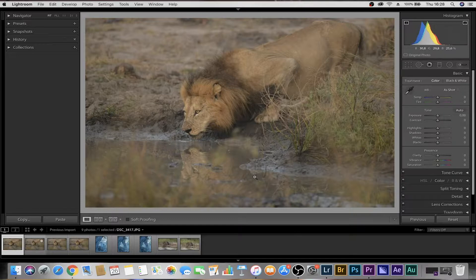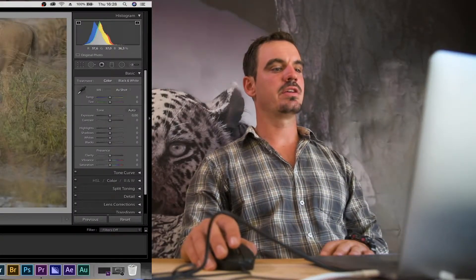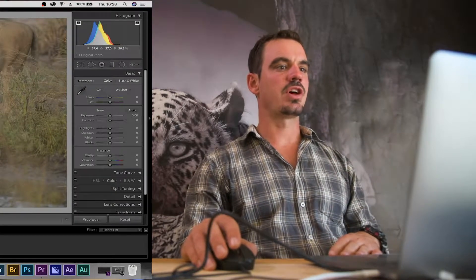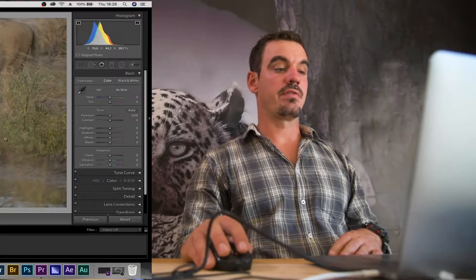Welcome back. I hope you enjoyed that little clip of all the sightings that we saw — not all of them, but a lot of them. Let's see what we got out of all those sightings. I haven't necessarily chosen the best images; I've chosen images that we can all learn from. I'm definitely going to show you what to look out for in terms of not taking a good photograph.